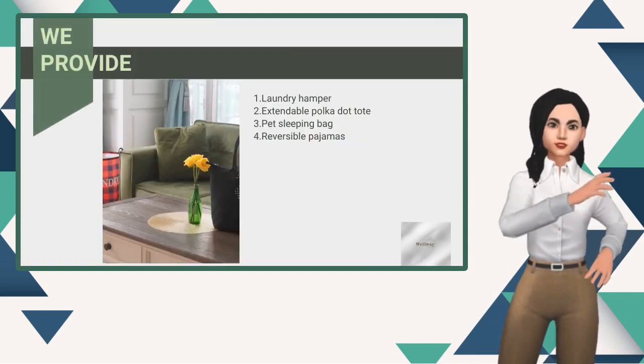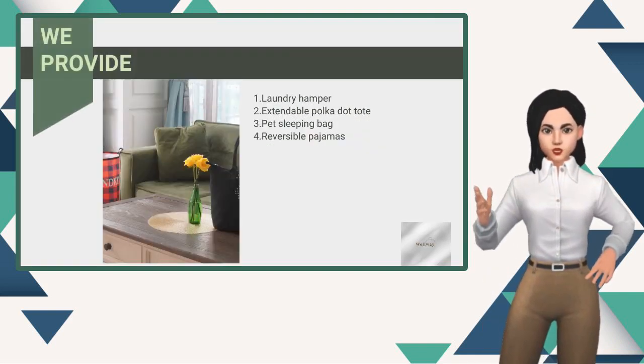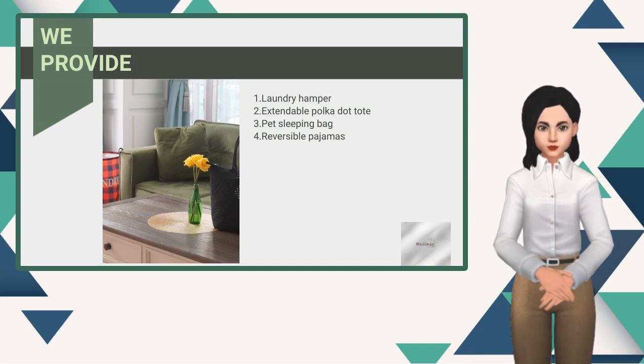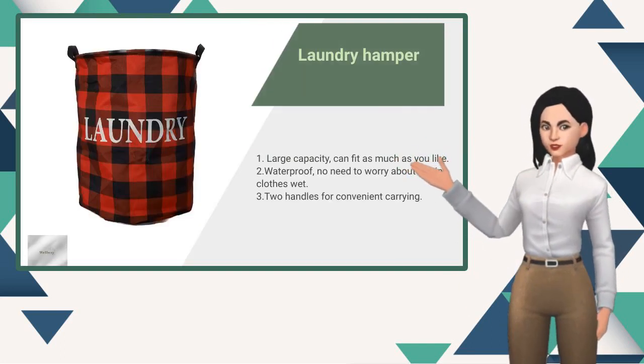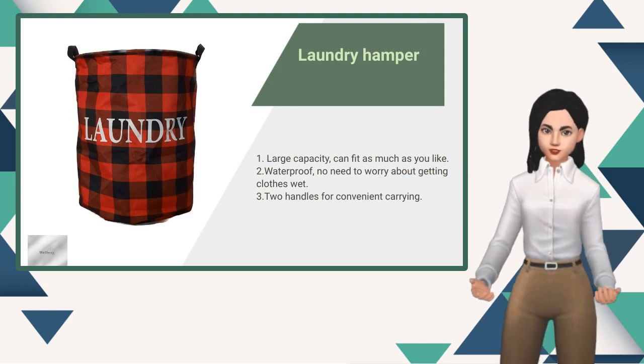This is the product we are offering. Please listen to me for a detailed introduction. This laundry hamper is spacious and waterproof with two handles for easy carrying, making laundry organization more convenient.